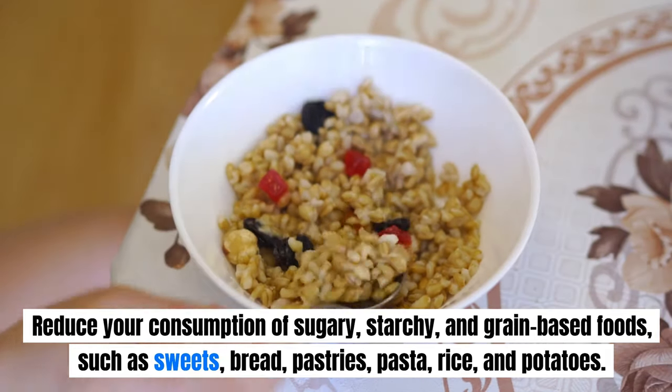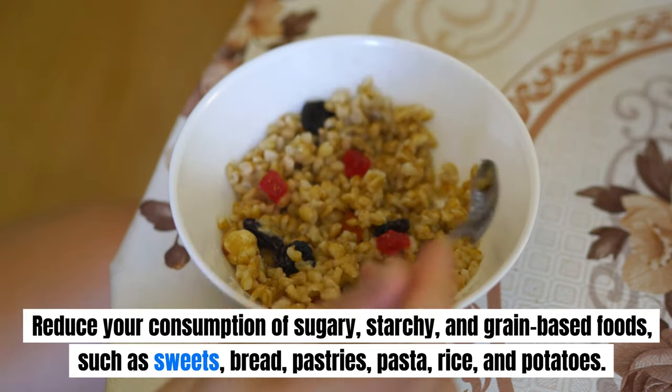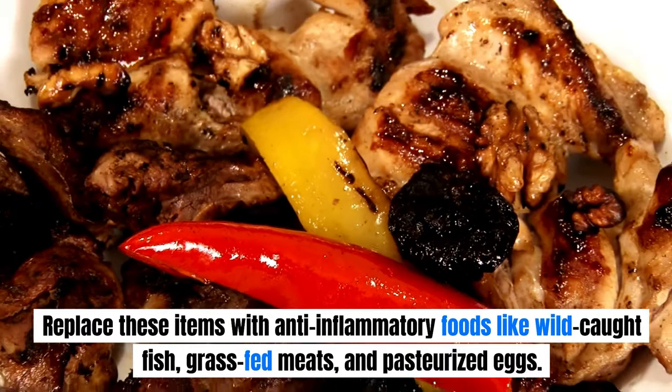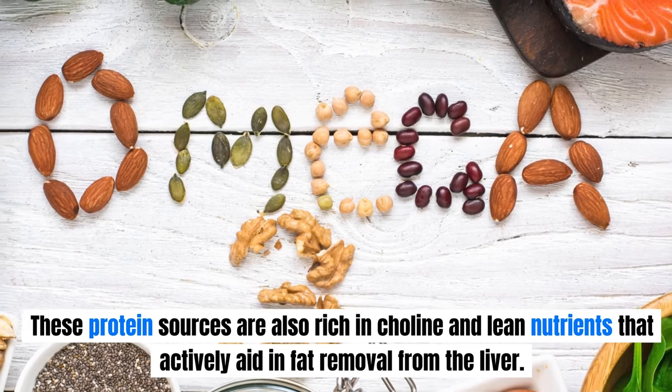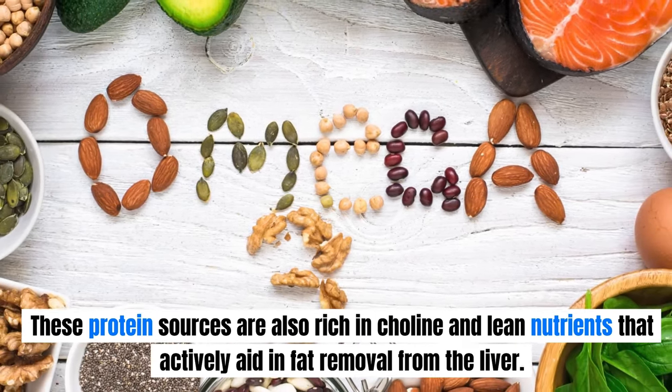Reduce your consumption of sugary, starchy, and grain-based foods such as sweets, bread, pastries, pasta, rice, and potatoes. Replace these items with anti-inflammatory foods like wild-caught fish, grass-fed meats, and pastured eggs. These protein sources are also rich in choline and lean nutrients that actively aid in fat removal from the liver.